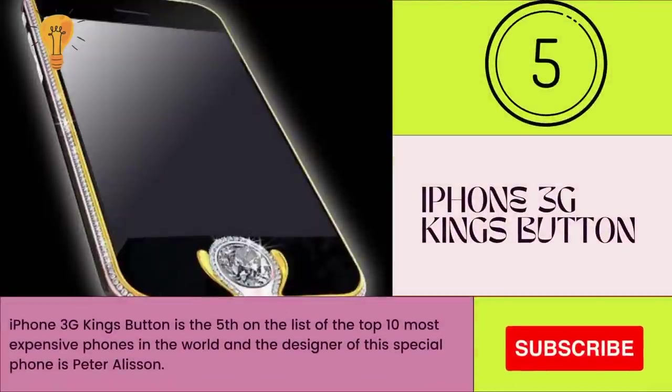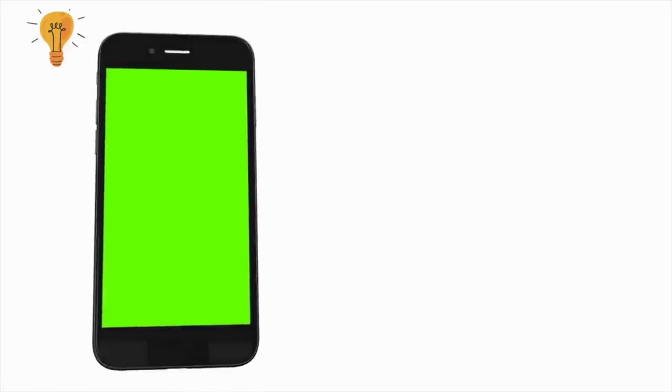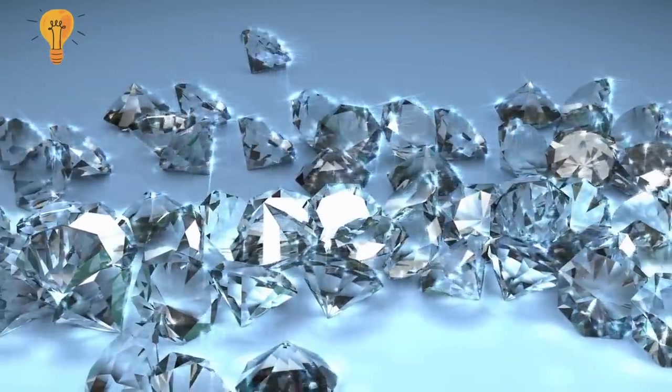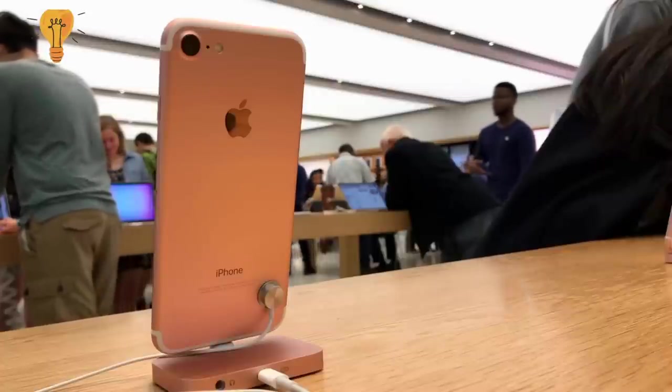Number 5: iPhone 3G King's Button. The iPhone 3G King's Button is fifth on the list of the top 10 most expensive phones in the world, and the designer of this special phone is Peter Aloisson. The phone includes 138 diamonds worth about 2.5 million US dollars, set in 18-carat yellow, white, and rose gold. It has a unique white diamond of 6.6 carats as its home screen button. The white gold strip that runs around the phone is decorated with 138 diamonds.